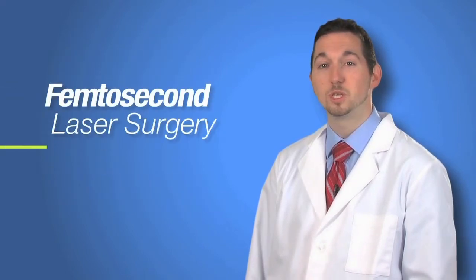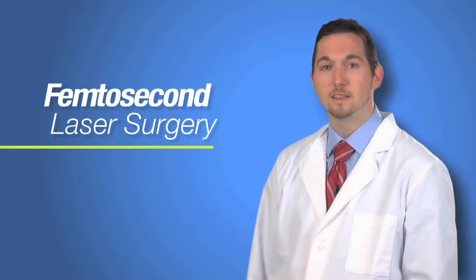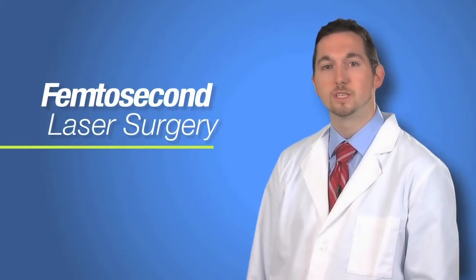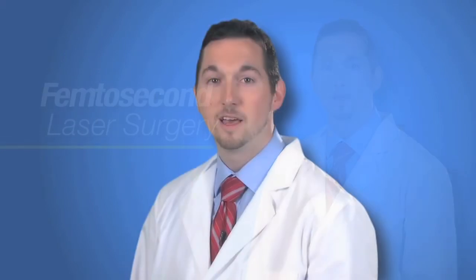Another option we are proud to offer here at TLC is the femtosecond laser. This is a laser that is used to assist us during cataract surgery to help you try to achieve a higher level of precision than standard cataract surgery. The laser can be used to create a bladeless surgery, or correct smaller amounts of astigmatism than toric lenses. This revolutionary technology was first brought here to Michigan by TLC surgeons, and I would be pleased to offer you this option of surgical vision correction.